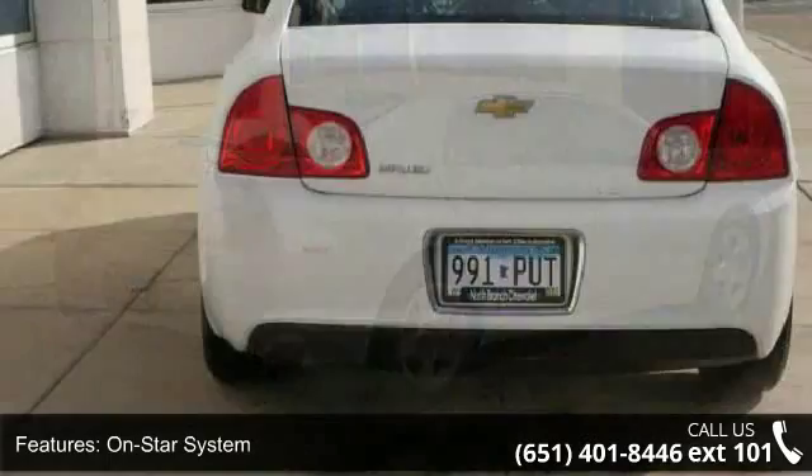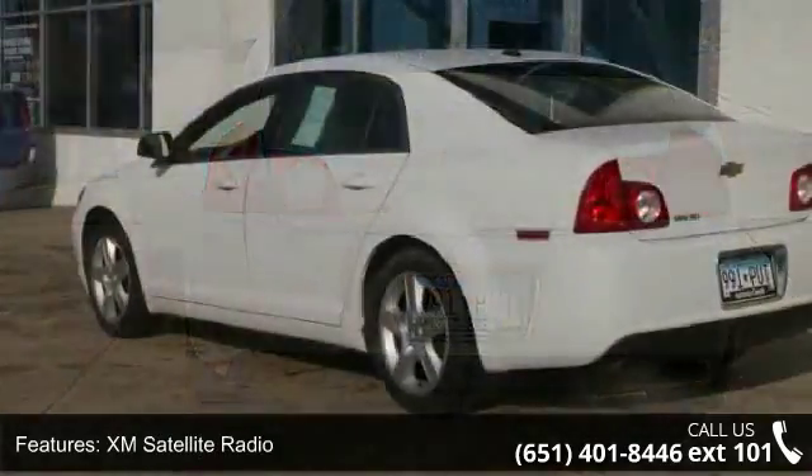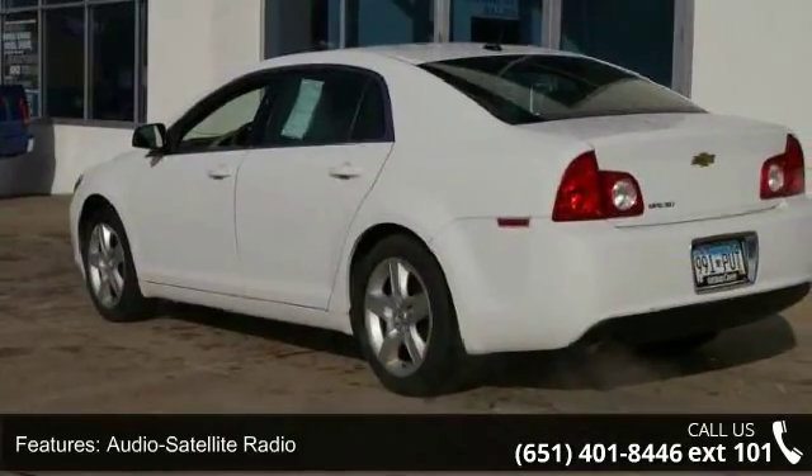Audio Satellite Radio, Wheel Steel, Wheel Covers, Communications Onboard Hands-Free, Remote Keyless Entry, Trip Odometer, and Tilt Wheel.